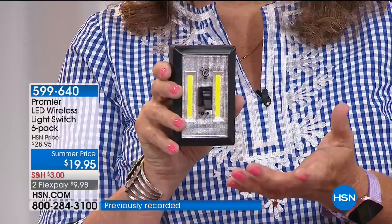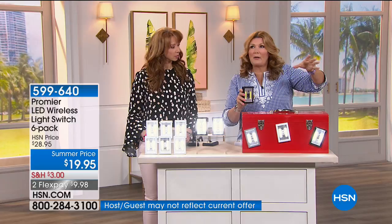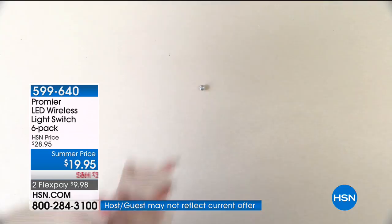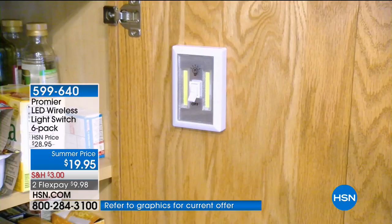Think about all those dark places in the house. We have a huge closet under the stairs with no light — you might never be seen again. This goes into cupboards, drawers, filing cabinets, dark closets, the tool shed, the garage. I love that the magnet sticks on the side of the fuse box door so you're not trying to hold your phone with one hand or a flashlight under your chin. With three different mounting options — hanging hook, 3M double-stick tape, and magnets — there is no place this won't go.